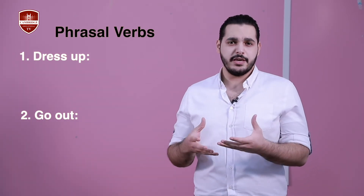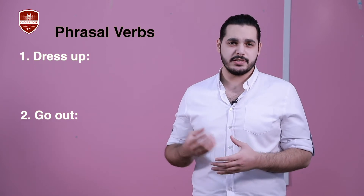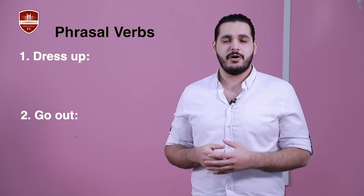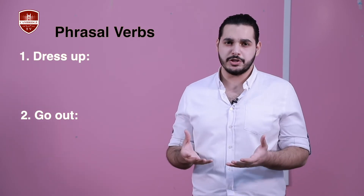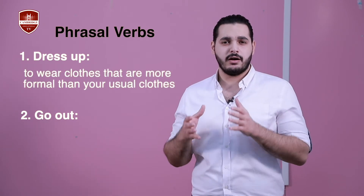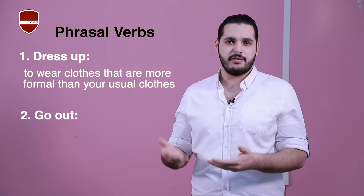'Dress up', as you can see, consists of two parts. The first one is the verb, which is 'dress'. The second one is the particle, which is 'up'. And this particle, in this case, is a preposition. To dress up means to wear clothes that are more formal than the ones you usually wear every day.